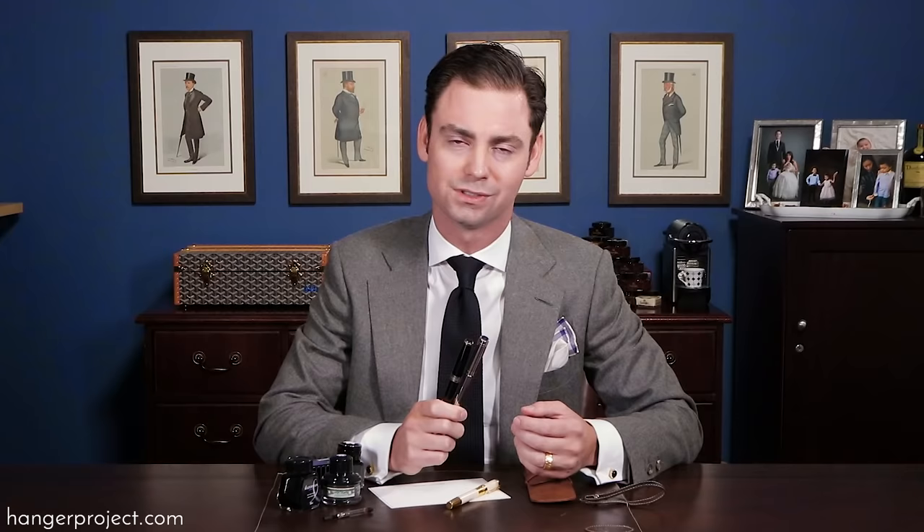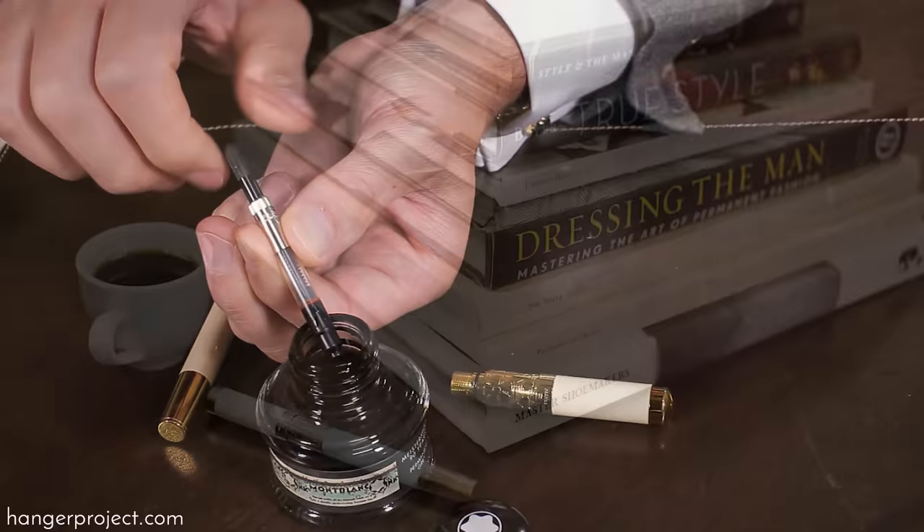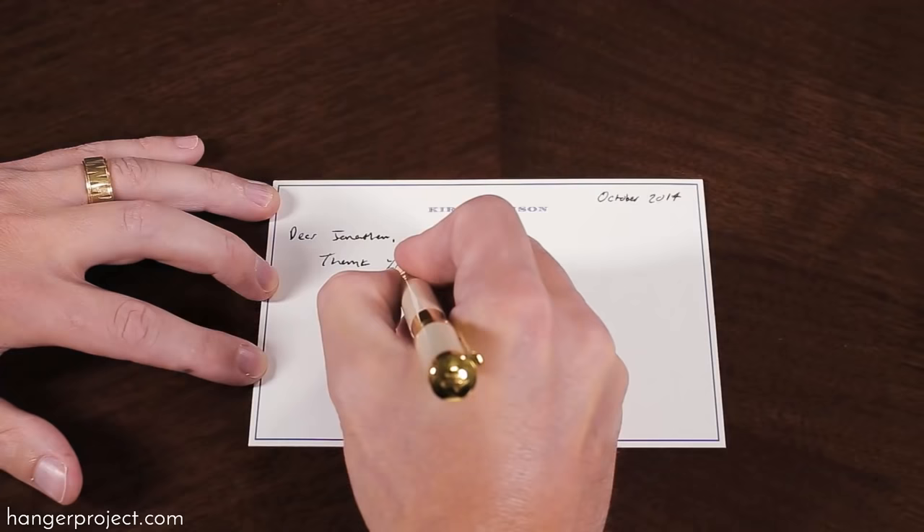The first two pens I purchased were rollerballs, and the reason I purchased rollerballs was honestly that I was intimidated by how to use a fountain pen. In this video I want to show you how easy fountain pens are to use and talk about why a fountain pen sets you apart and why you should own one. If you're anything like me, I save all the handwritten notes I receive, and if I come across them in the future I always take a moment to read them a second time because they make me feel good. A proper note handwritten on stationery with a beautiful fountain pen really does send the message that you're thankful or thinking about someone.